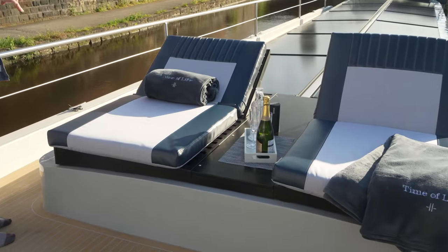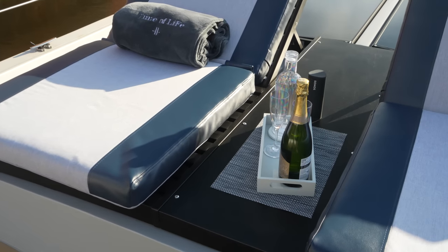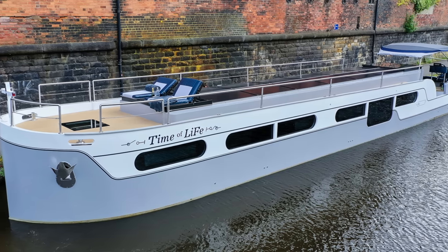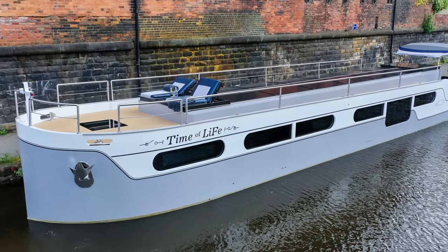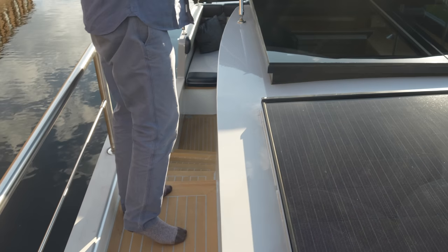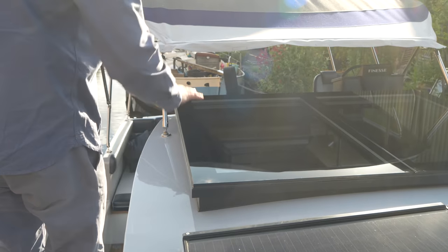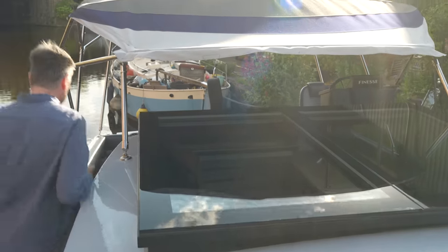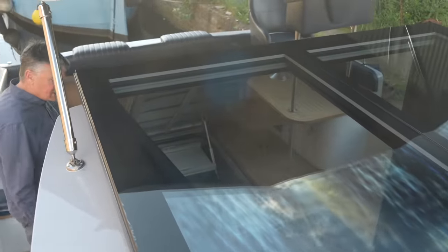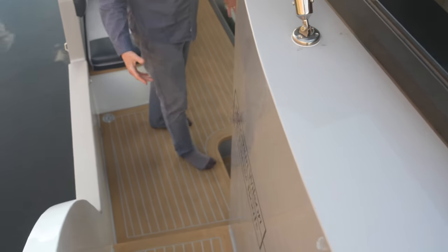Coming back the other way around the deck you'll come around in a loop. There's a 5G Wi-Fi aerial fitted to the boat. The handrail would collapse again as we come down onto the main deck, and you get to see the glazing area that is over the dining room table. Back under the bimini shade, we're just opening up the engine bay for you to have a look at.